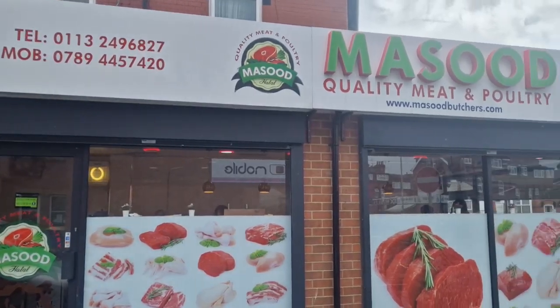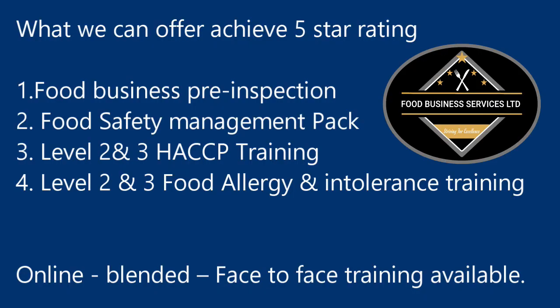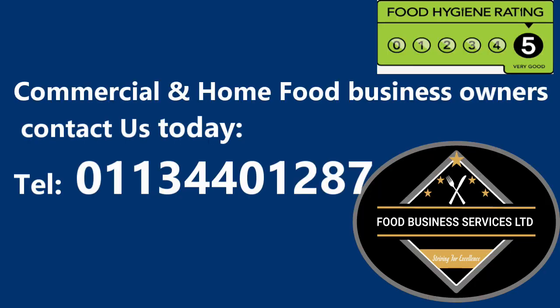So how can we help you achieve a 5-star rating? We've helped many businesses achieve their 5-star rating. We offer food business pre-inspection, a food safety management pack, level 2 and 3 accredited food safety and hygiene courses, level 2 and 3 HACCP training, and level 2 and 3 food allergy and intolerance training. Training is available online, blended, or face-to-face. Commercial and home food business owners, contact us today on the number provided on the screen.